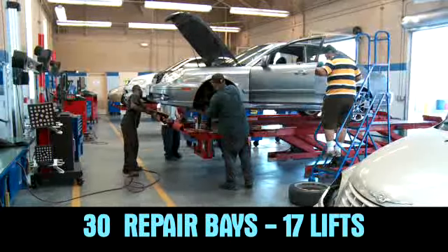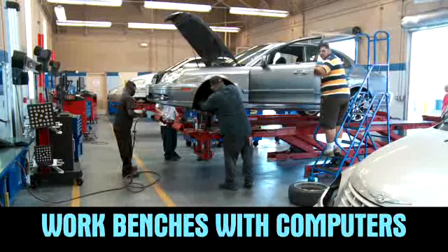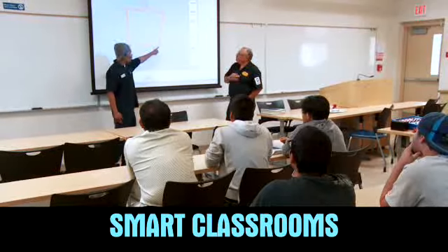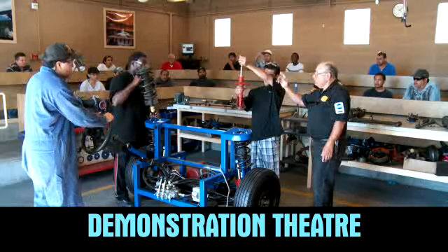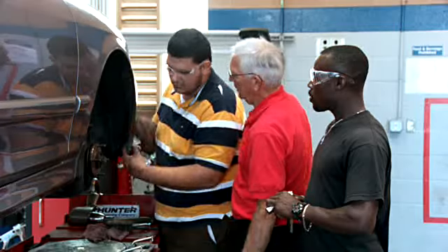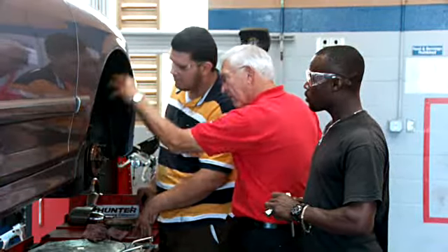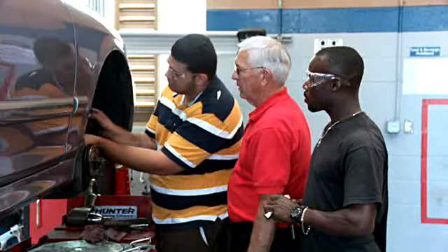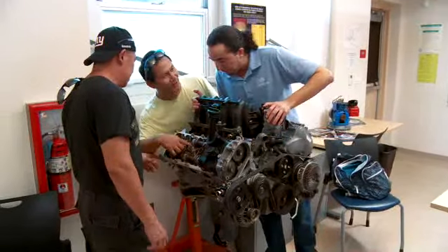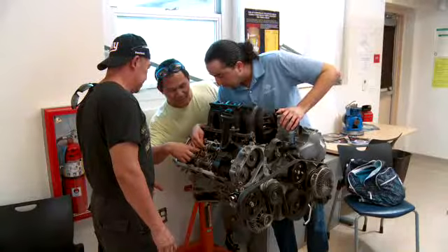This LEED certified gold facility is a 67,000 square foot learning environment including smart classrooms and a demonstration theater. The curriculum is based on best practice industry standards developed by the National Automotive Technician Education Foundation in concert with our local industry advisory board, which consists of members from dealers, independent shops, and aftermarket companies.